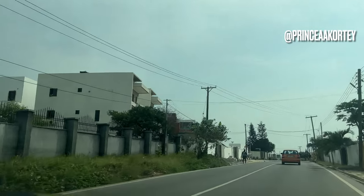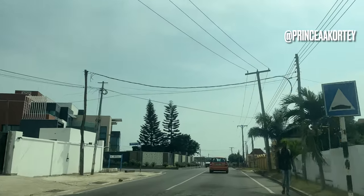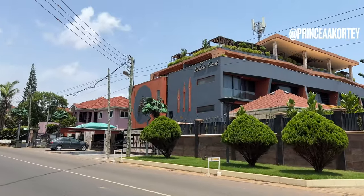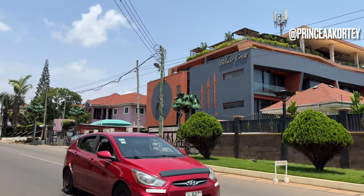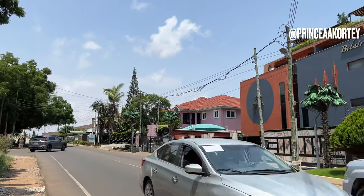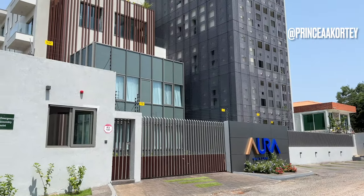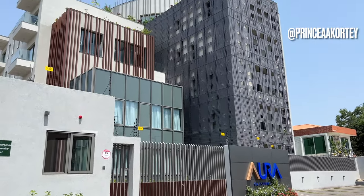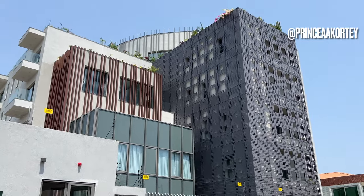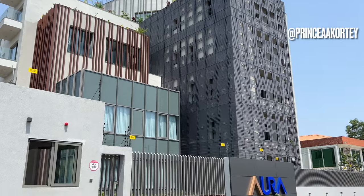The growth of real estate in Ghana reflects Accra's ambition to position itself as a regional hub for commerce and innovation. With a favorable investment climate, expanding infrastructure and a dynamic urban landscape, Accra presents numerous opportunities for investors, developers and residents alike. As the city continues to evolve, embracing sustainable practices and addressing affordability challenges will be vital to ensuring a prosperous and inclusive future for Accra's real estate sector.